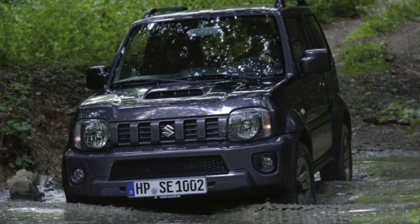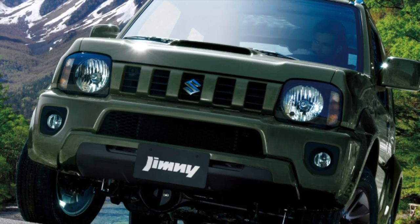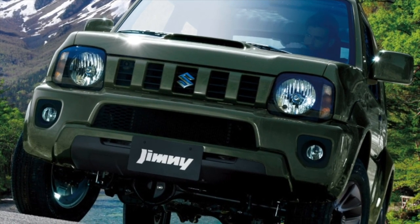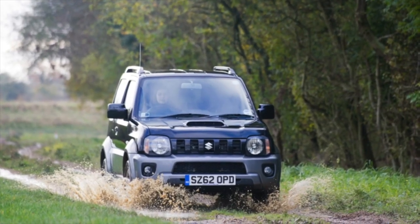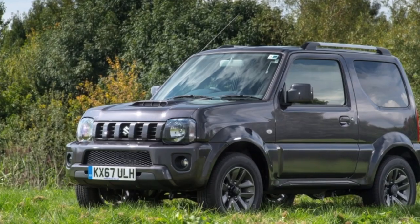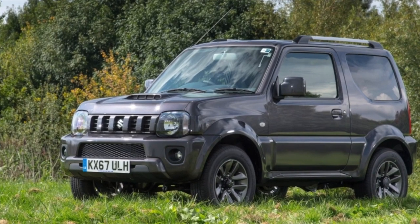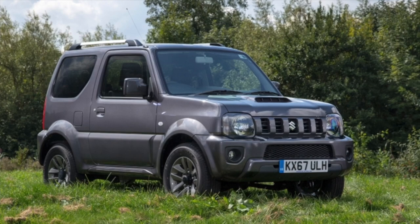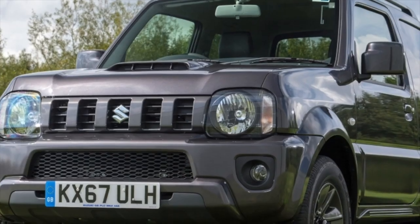By and large, 300,000 km mileage for the Jimny motor is not something supernatural. The main thing is that overheating does not happen during this time, since the 1.3-liter unit is very sensitive to temperature. This forces owners of used Jimny to carefully monitor not only the cleanliness of the cooling radiator, but also the performance of the viscous coupling of the cooling fan — practice shows it completely depletes its resource by 120–150,000 km.